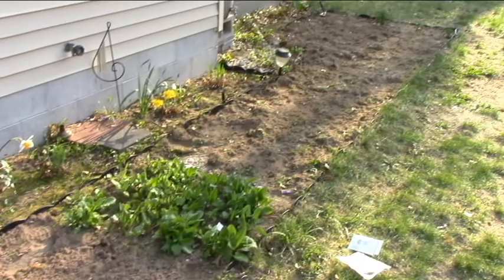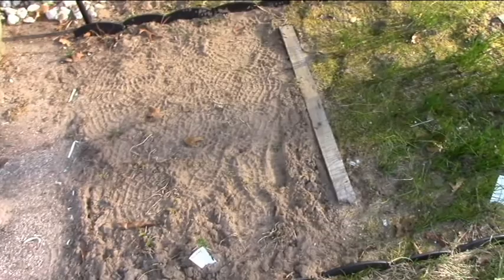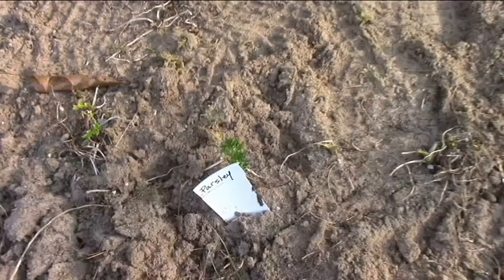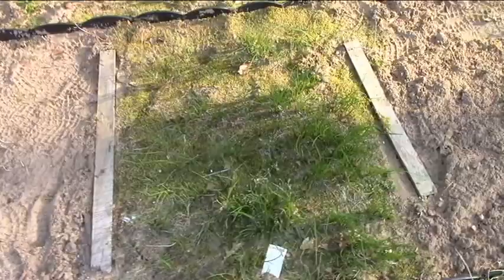Last year was the first year that we tried that row. In this first section here I grew parsley which did very well. I can't tell for sure but there's something coming up here — I think it may be parsley from last year regrowing. I'm not positive because it's not very big yet, so I may reseed that with some more parsley since it did well.